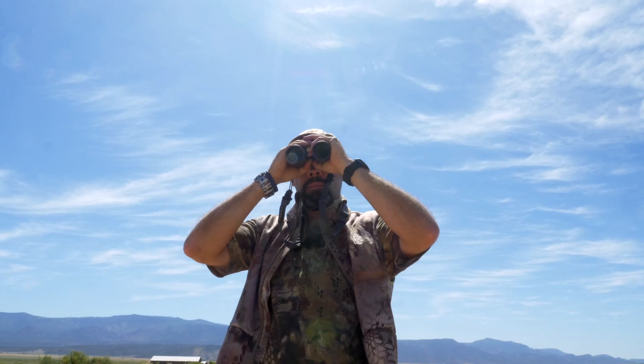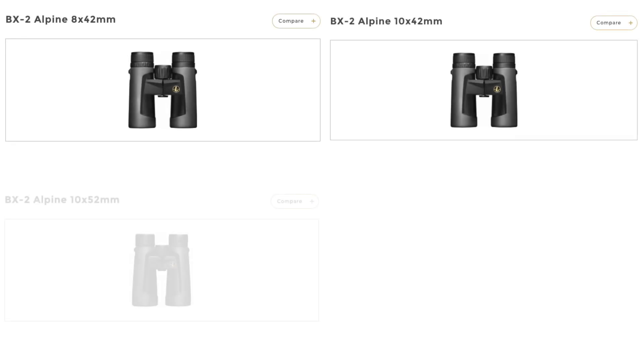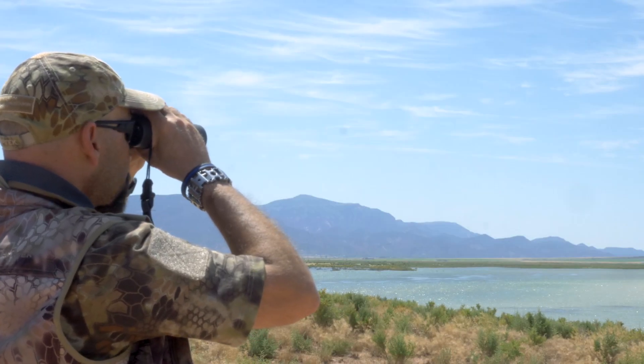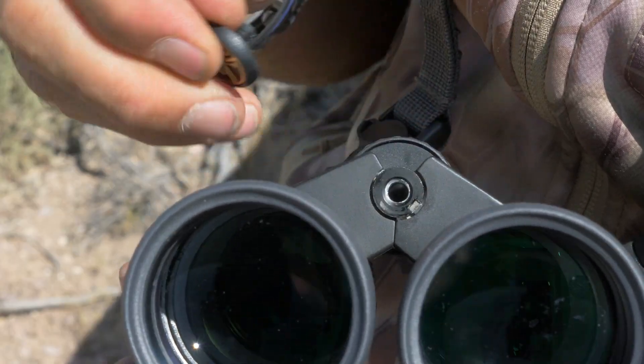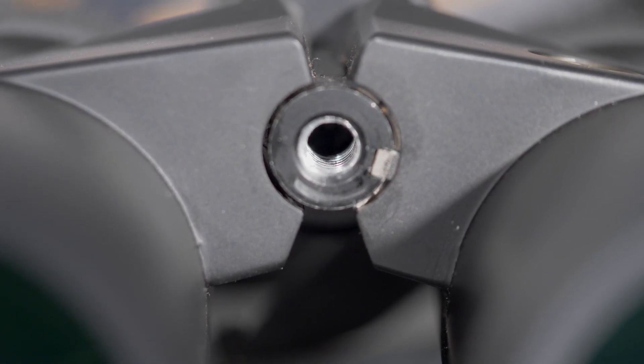The BX2 Alpine binoculars are available in 8x42, 10x42, 10x52, and 12x52, so there is a configuration for most of your daily glassing needs. They also have a standard 1/4-20 thread under the logo cap in the front for easy mounting to a tripod with a binocular adapter.